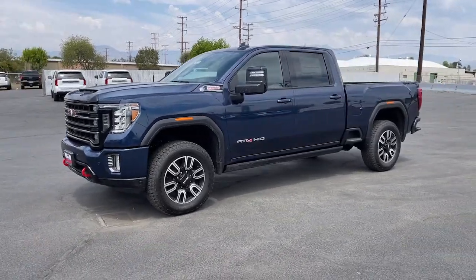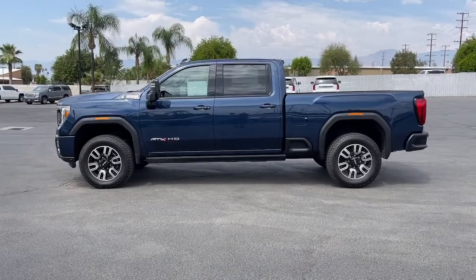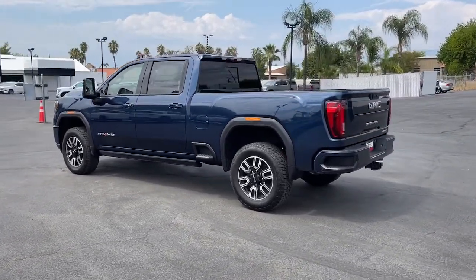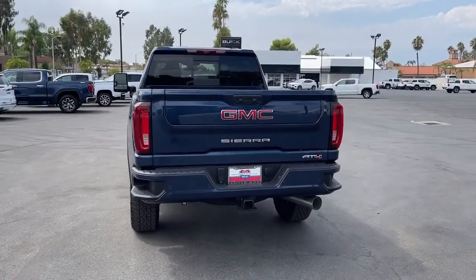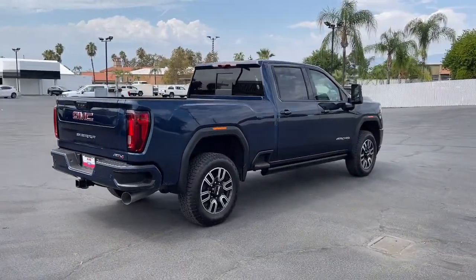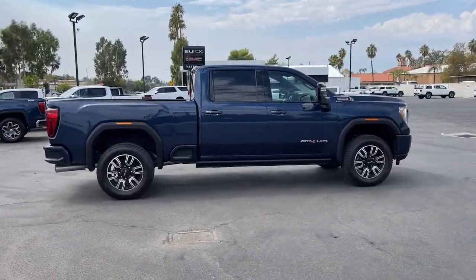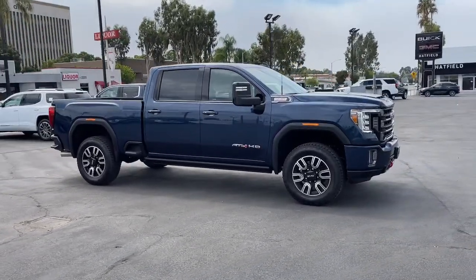This could be the car for you. The 2022 GMC Sierra HD. This full-size Sierra HD delivers heavy-duty strength for the toughest towing and hauling jobs. Impressively maneuverable and available with a wide range of options like all-wheel drive and driver-assist safety features. This handsomely styled workhorse is designed to maximize comfort, convenience, and confidence. These are just some of the great options this vehicle comes with.